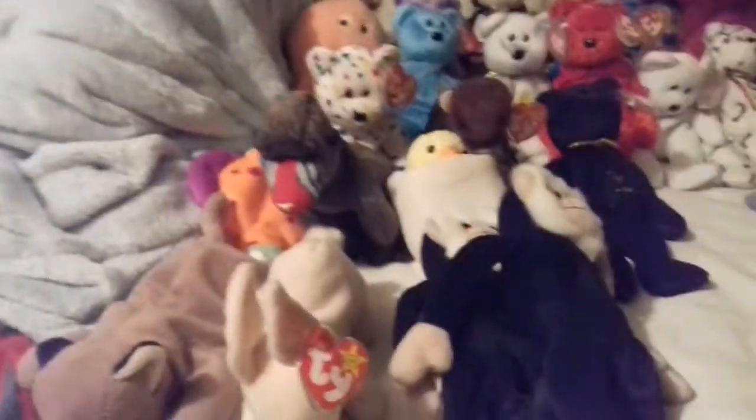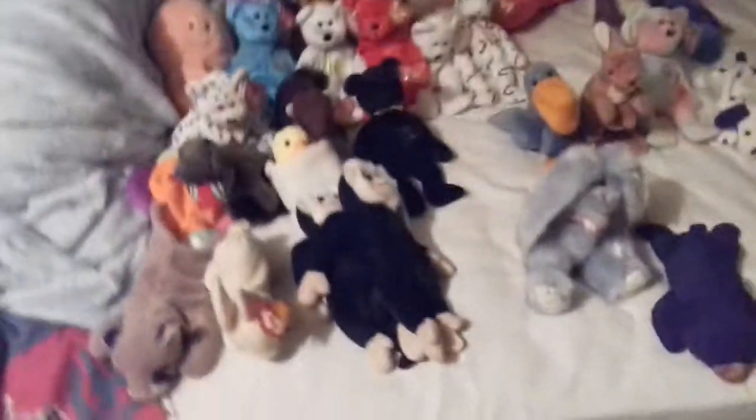This is me Teddy here, and today I'm doing my whole entire Beanie Baby collection. I'm doing it in order of the time of the years. I'm not counting Beanie Boos or the big one — I'm just counting all my Beanie Babies.